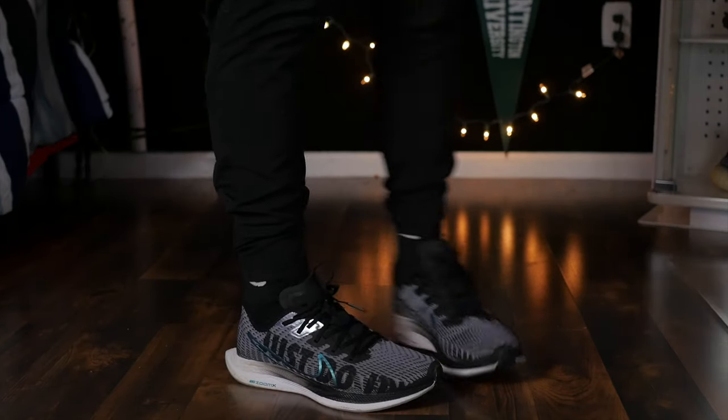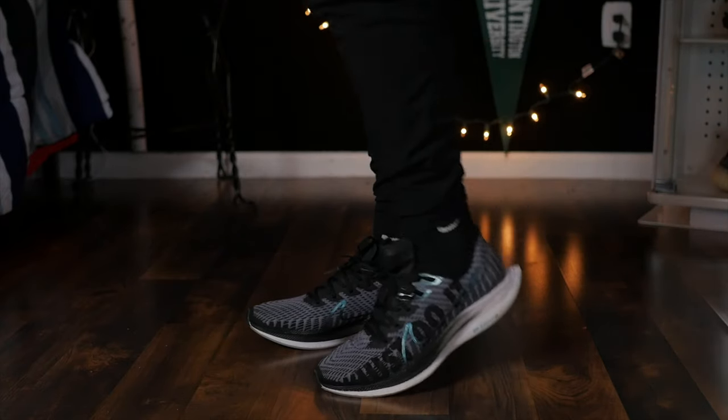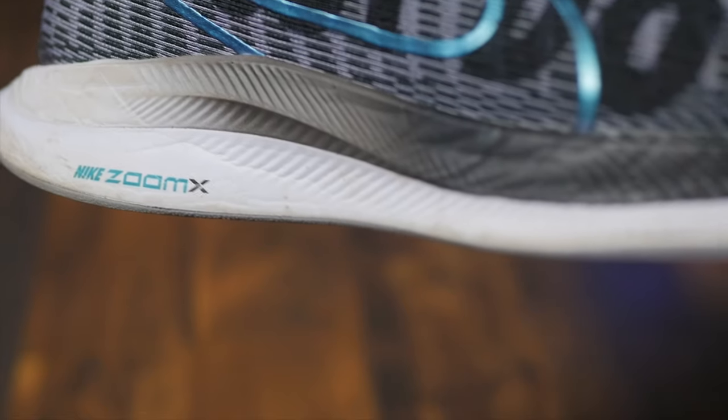As you can see, the back has the point that's pretty much the famous point of Nike shoes nowadays. You pretty much can't find a Nike shoe without the pointed back — like the Nike Four Percents, the Nike Next Percents, the Nike Alpha Flys, and some Zoom Flys also have the pointed back. It's kind of like Nike's trademark for their running shoes.